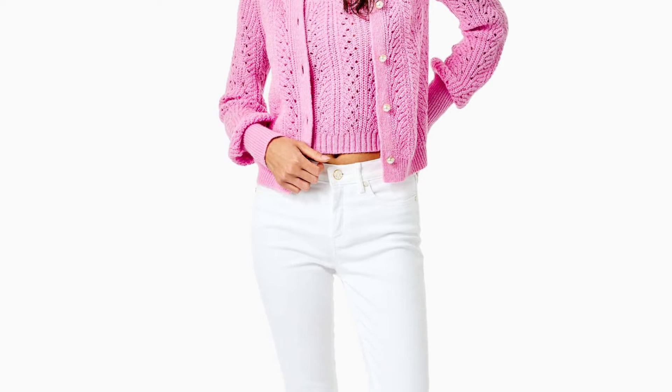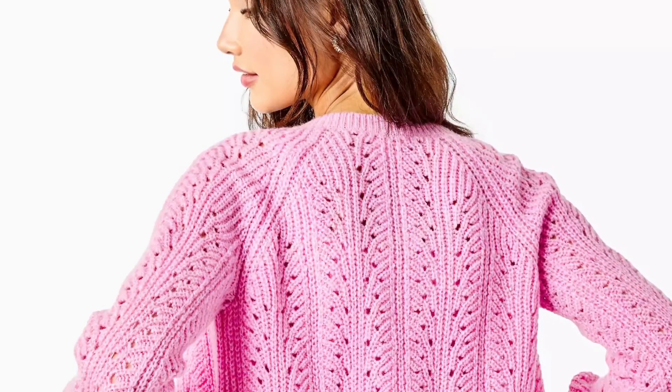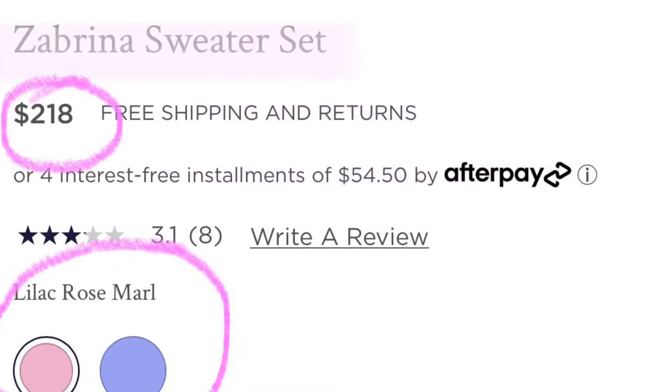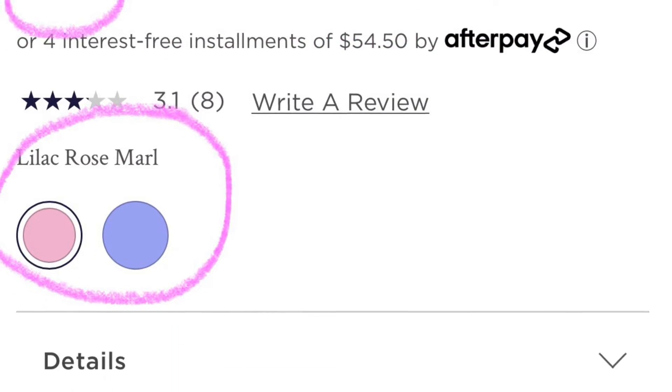So this next piece is actually going to be a set — it is the Zebrina sweater set. I think this has actually been on the website for a while but apparently I am just noticing it. It would be a super trendy piece and this would be great to take you from winter to spring.